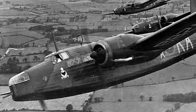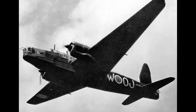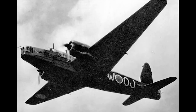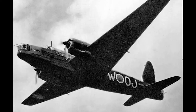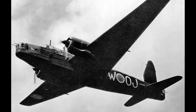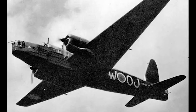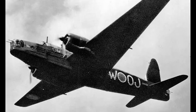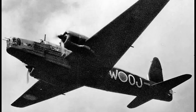The operational history of the Vickers Wellington is a saga of resilience and versatility that unfolds against the backdrop of World War II. From the early days of the conflict, the Wellington played a crucial role as the primary British bomber, striking at the heart of enemy territories. The aircraft saw action in most theaters of the war, from the European mainland to the Middle East and the Mediterranean, and even the Far East.